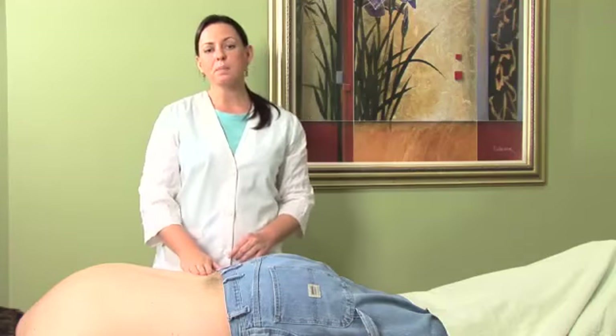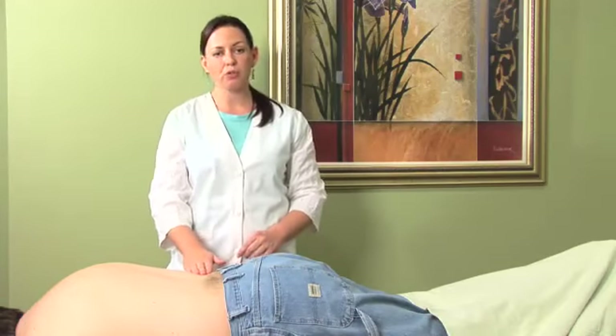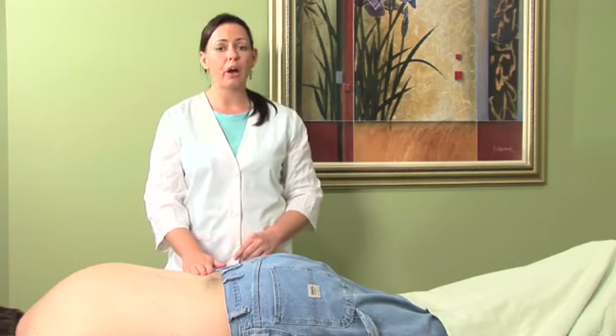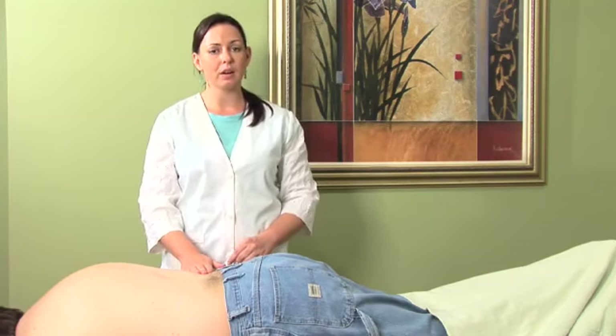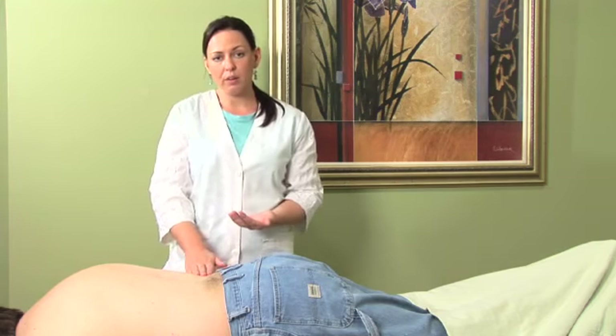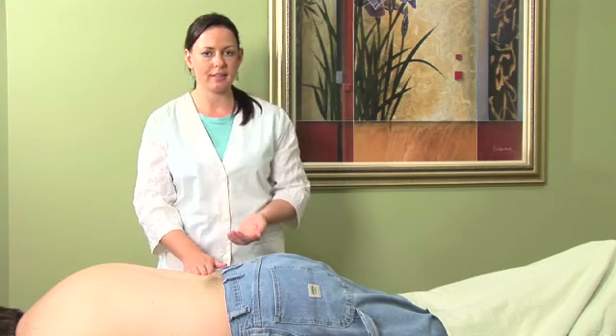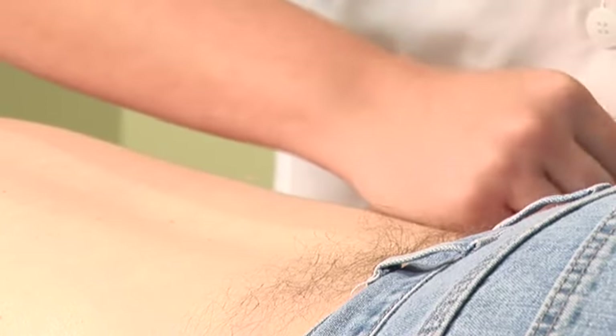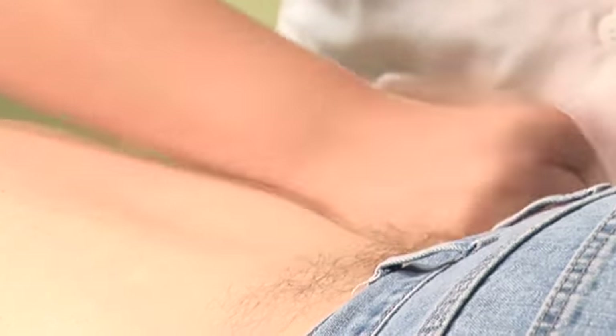Again, there are many causes to back pain from structural to energetic. So it's important to understand what the root cause of your imbalance is in order to get proper treatment, as well as acupressure points that are preventative for you and your case. Visit your local acupuncture physician, and if you don't know where to find one, visit acufinder.com.